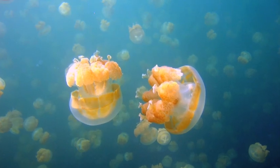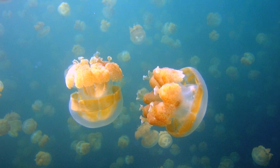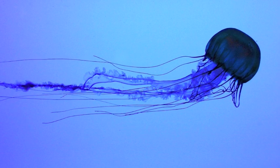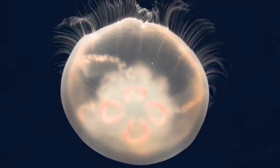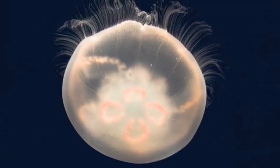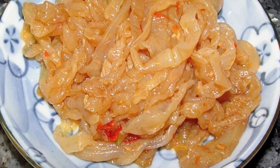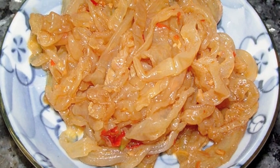In fact, all jellyfish are poisonous to some degree. However, the ability of their nematocysts to pierce human flesh varies, making some jellyfish much more safe than others. In fact, certain species of jellyfish are eaten as food in Asian cultures.